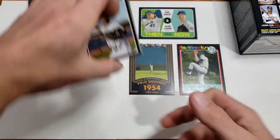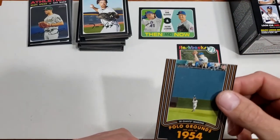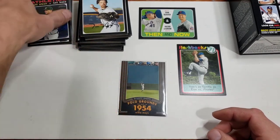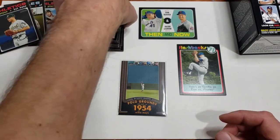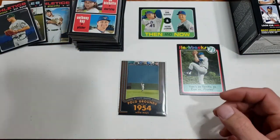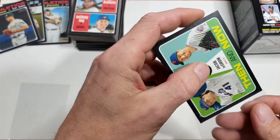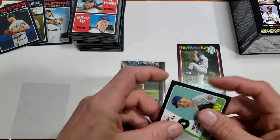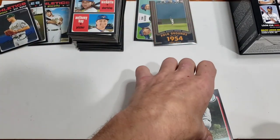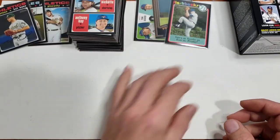So a lot of base, a couple inserts, and one of the rookies — there's that Bo Bichette card. Well, thanks for watching — let me know if you want me to do some more of this. Not a huge fan of Heritage, but if you guys want me to open more, I'll open more. Thanks for watching.